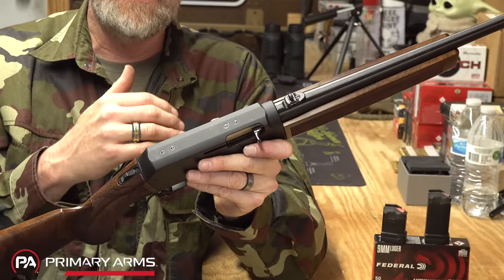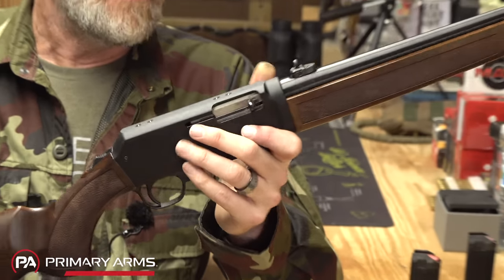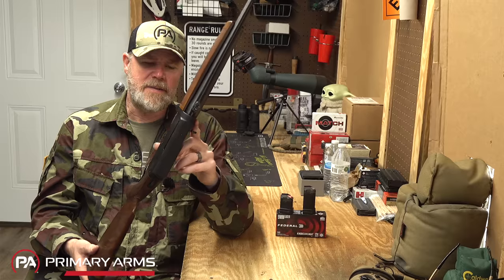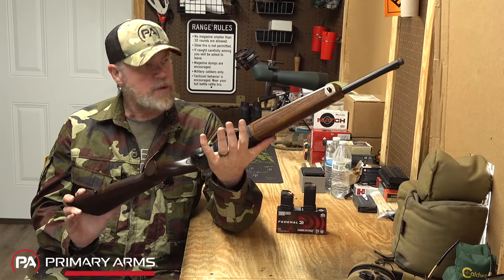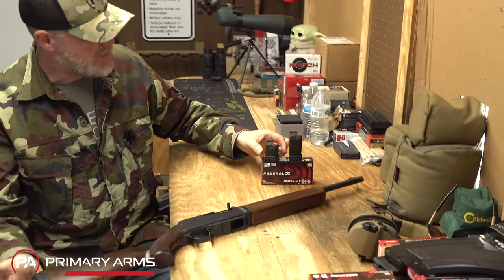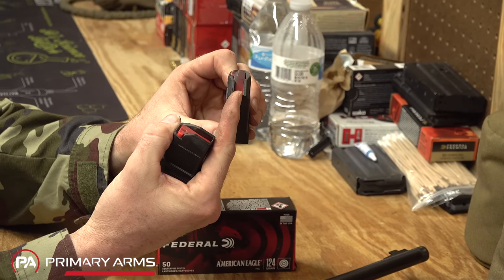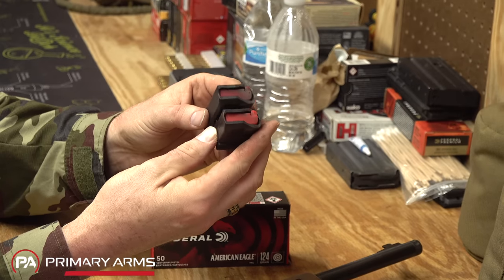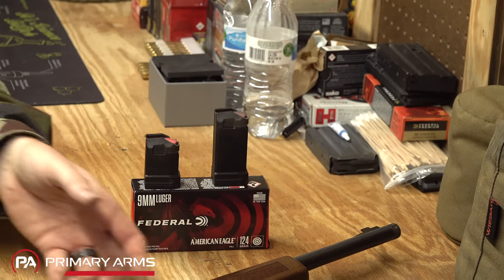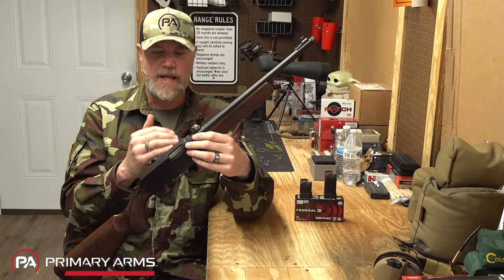On the website it says it uses a Weaver rail — I don't know why anybody still uses Weaver rails, but anyway. Overall, the fit and finish looks really, really good. Here are the two magazines side by side that it comes with; these are Henry-marked magazines. They are double stacked and come up to a single feed position, made out of polymer — they're straight mags. Let's take the gun apart because it's kind of an interesting design and how they got this thing to work.